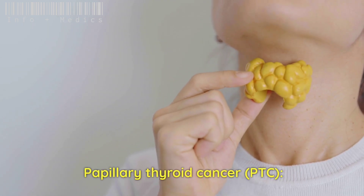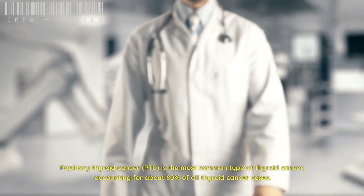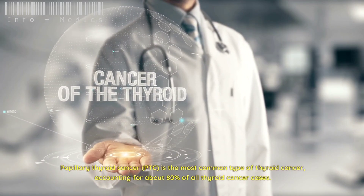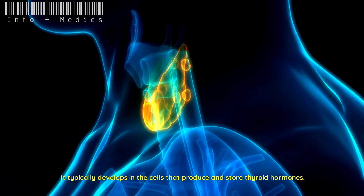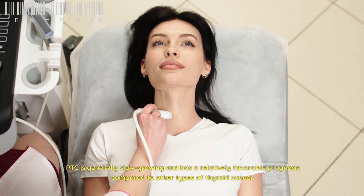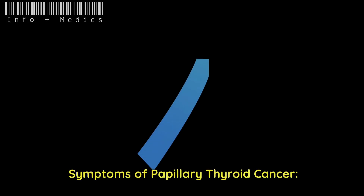Papillary thyroid cancer (PTC) is the most common type of thyroid cancer, accounting for about 80 percent of all thyroid cancer cases. It typically develops in the cells that produce and store thyroid hormones. PTC is generally slow-growing and has a relatively favorable prognosis compared to other types of thyroid cancer.